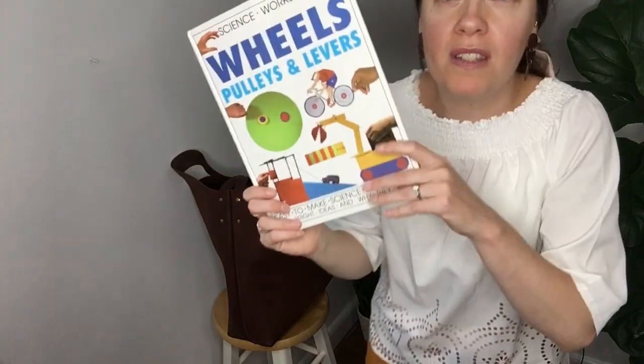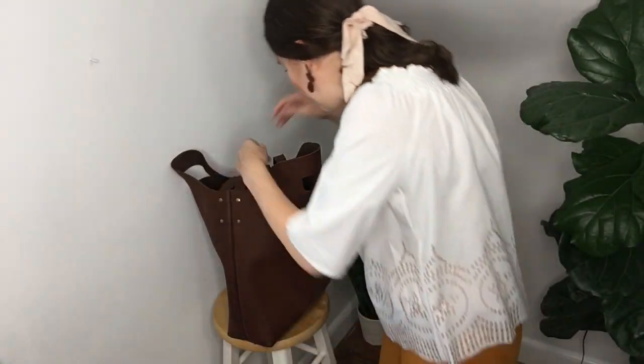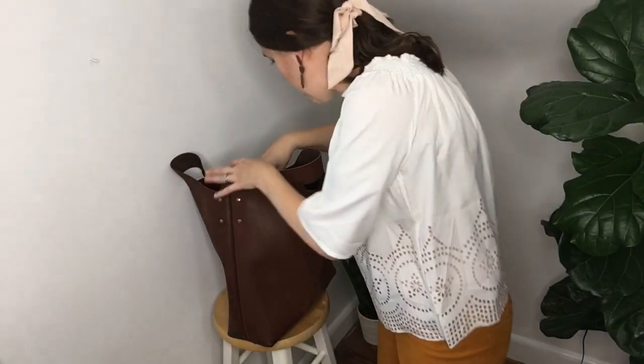It also wins the award for library runs. We always think we're only going to get a few books and end up getting a ton, usually struggling with them falling everywhere — but not with this bag. I was able to just stuff it full and it did great. I'm no longer a teacher, but if I was, this also wins the award for being a great teacher bag — it can be your purse and carry all your school stuff, like worksheets to correct at home.